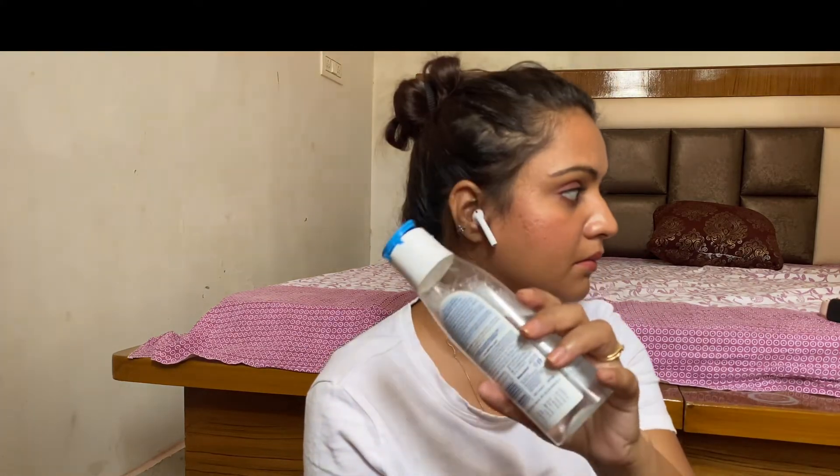I really wanted to try this product. For 250 rupees, you get 200 ml, which is not bad. There are a lot of makeup removers in the market, but looking at it from a price point of view, 200 ml for 250 rupees is quite decent value.